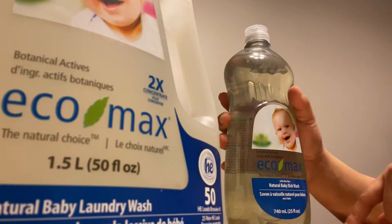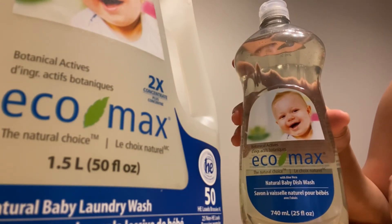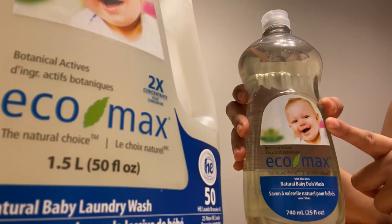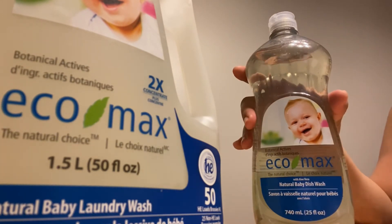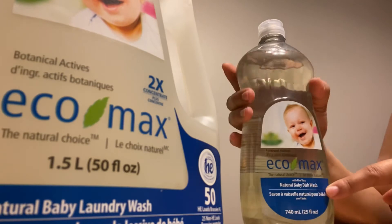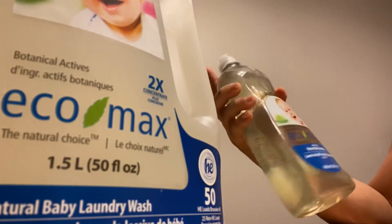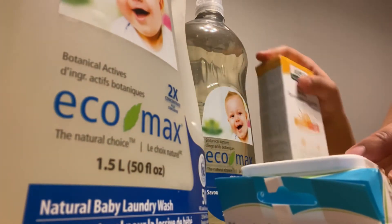Another thing from Eco Max is the natural baby dishwashing liquid. I feel like I need to buy this because it's so harmful to wash baby bottles with ordinary dishwashing liquid - and it's hard to find baby dishwashing liquid at the groceries; you can't find any at Walmart or Superstore. When I saw this on sale at Bye Bye Baby I really got the chance to order it. This one is four dollars, from five dollars and 49 cents - 740 ml, a really big bottle. I think I can use it for a long time.